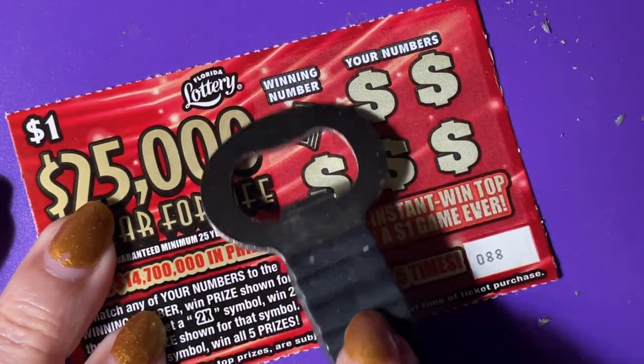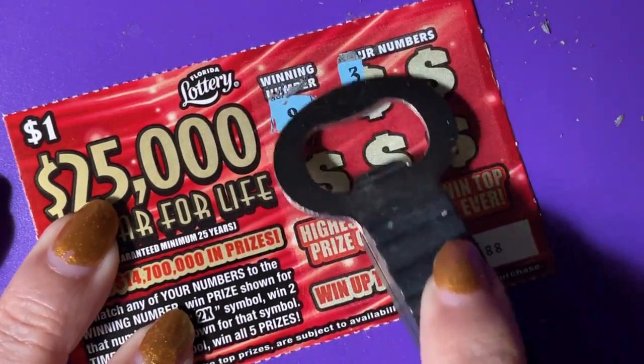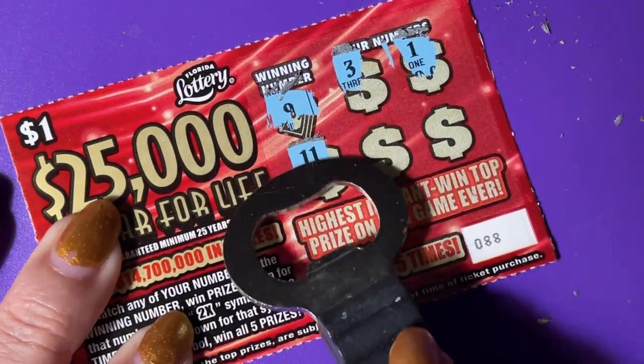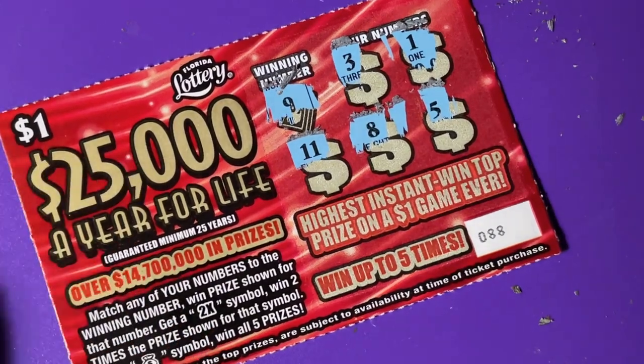Last ticket, 88. We're looking for the nine. We got a three, a one, eleven, an eight, and a five. No.